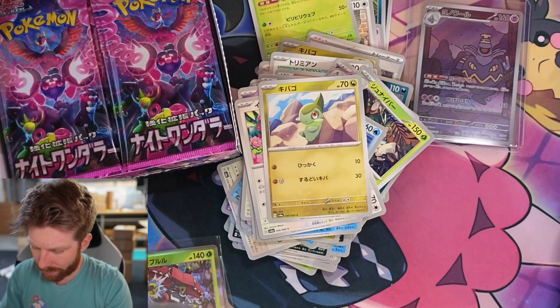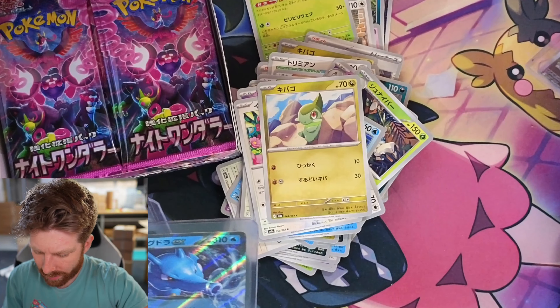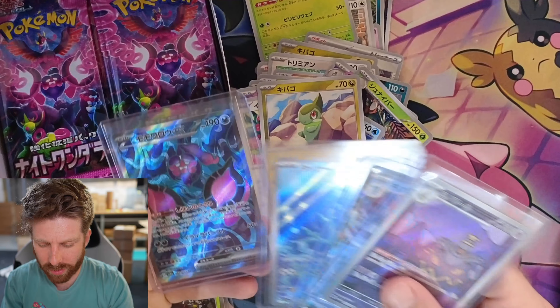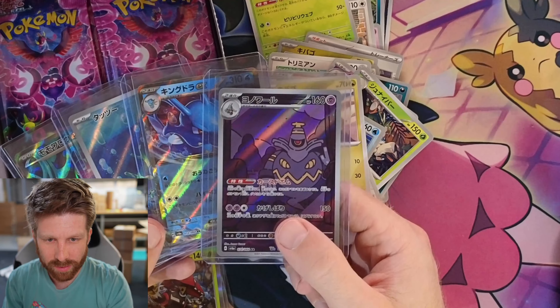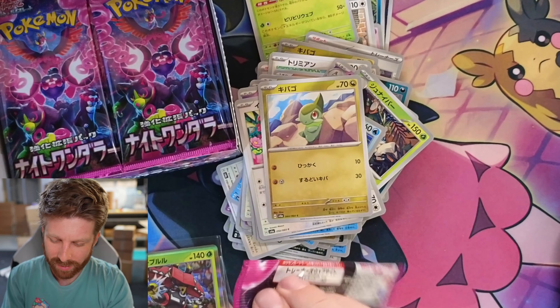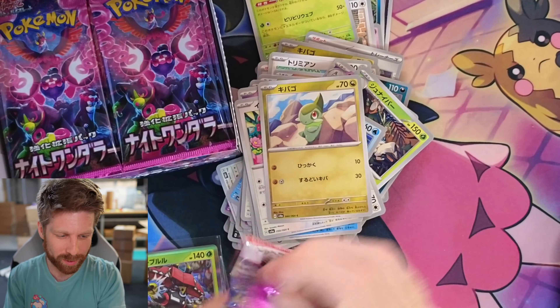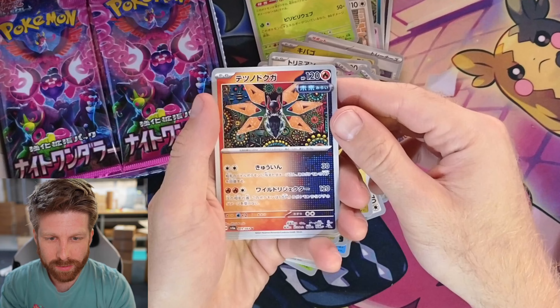So we got two Art Rares, an EX card, and then the SR EX card. So there's the Petorunt EX, Horsea, a Kingdra, and then Dusk Noir — we're doing pretty good guys. I like doing these giveaways, they're fun. I get the experience of opening up the cards and you get the cards — it's a nice even trade.